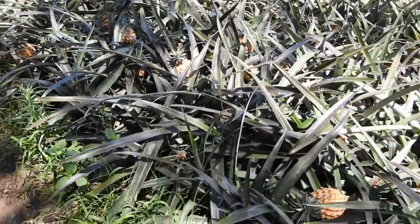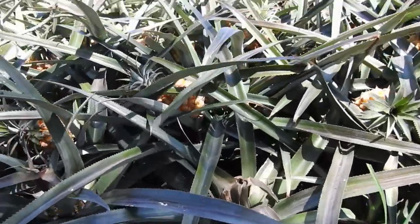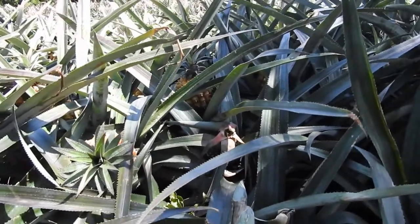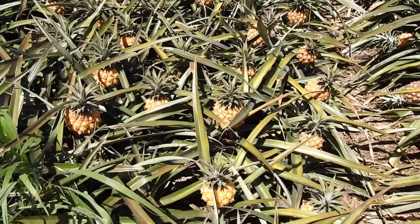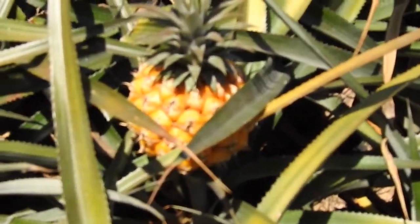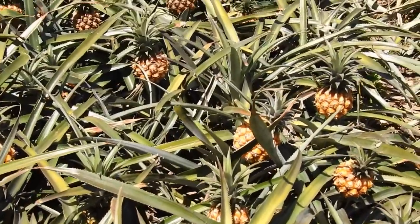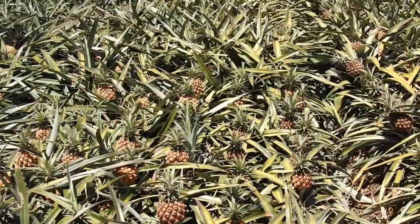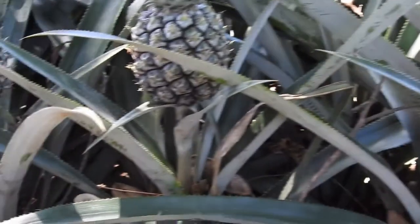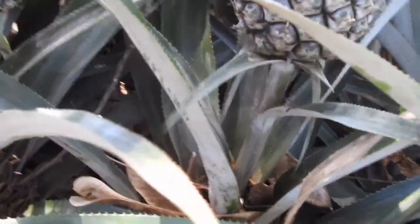Let me zoom in here down to an individual plant. You can see how pineapples grow out of the tops of the plants. These here are still green, but this is a place where you can see how they grow very nicely — in a single stalk out of the base of the plant.